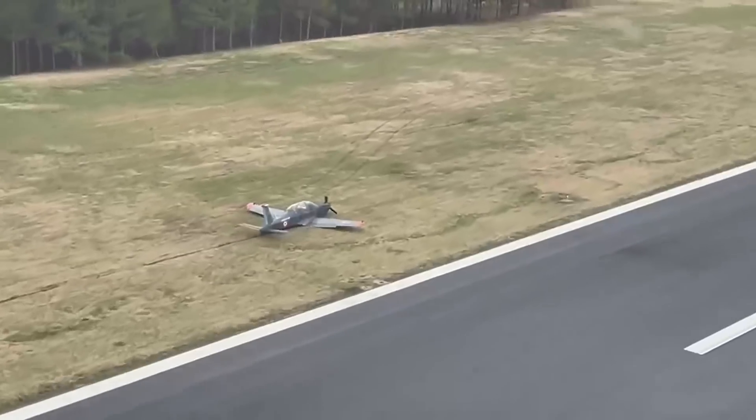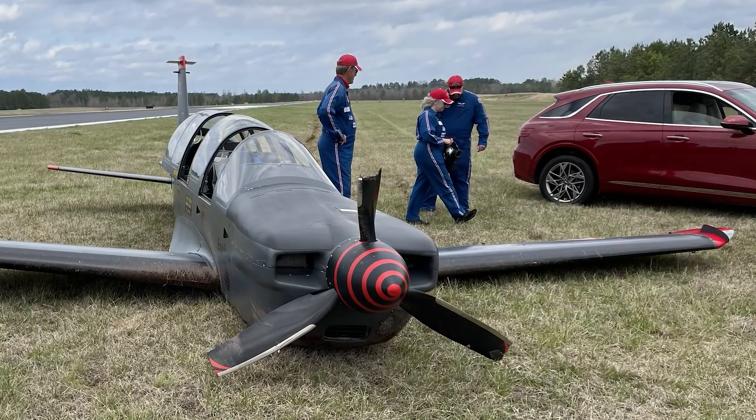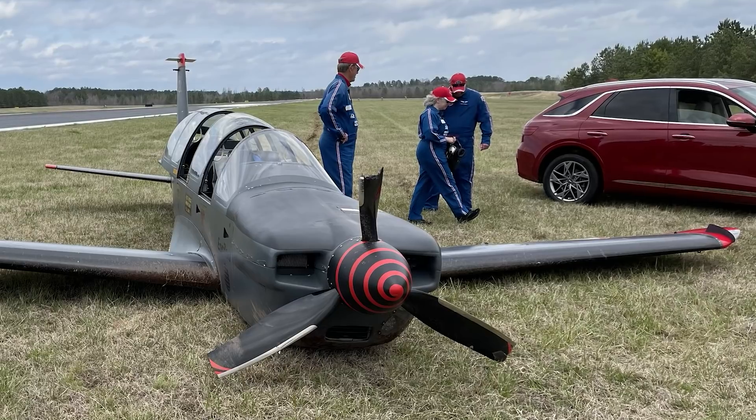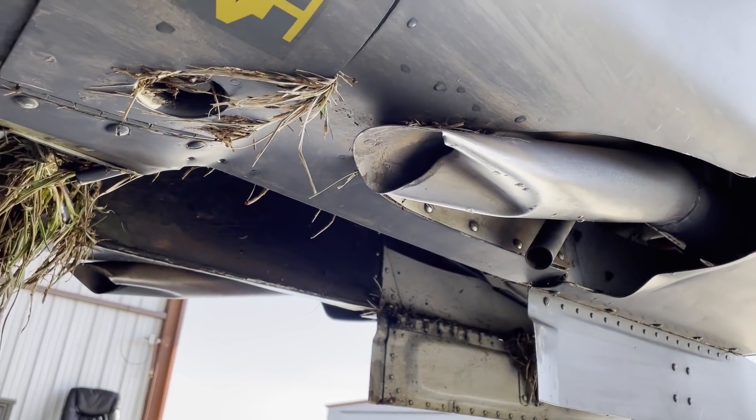The airplane came to rest. My backseater popped the canopy and jumped out, and I secured the airplane — and that was the end. The airplane had relatively minor damage. The prop was destroyed, the engine needed to be inspected, and there was some metal damage to the belly.